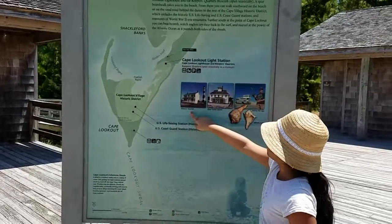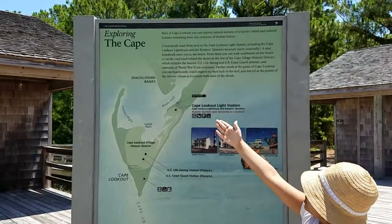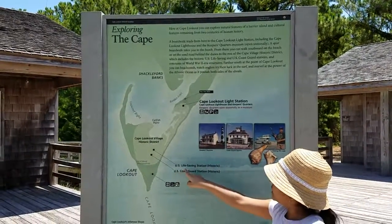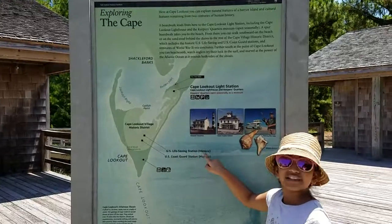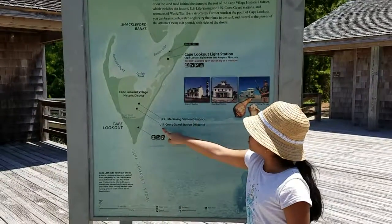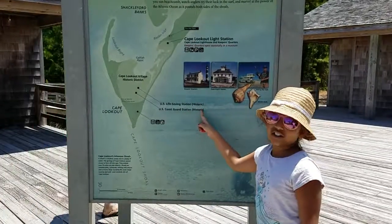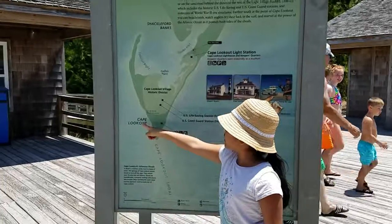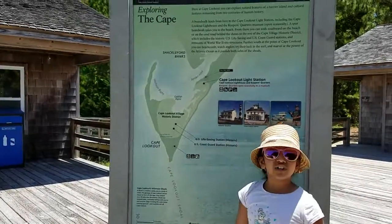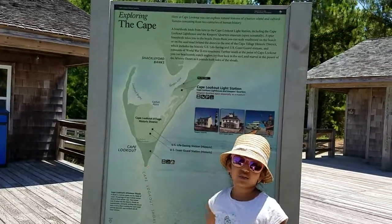There's a keeper's quarters, Coast Guard fishing and fishing the caves. And look, there's another map. It's a U.S. Life Saving Station, historical — that means it's really famous. Then also another U.S. Coast Guard station, and it's also historical. And then a cave lookout. I wonder where we are. I think this is the place, because it kind of looks like it.